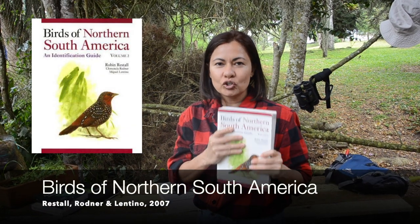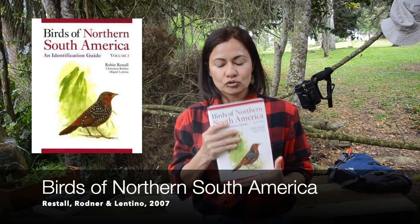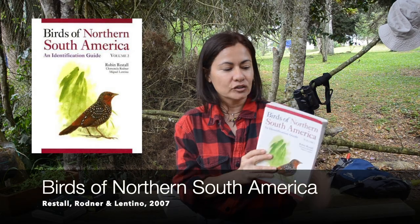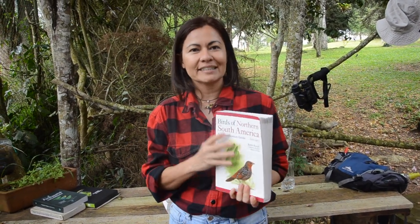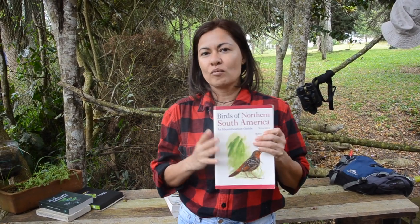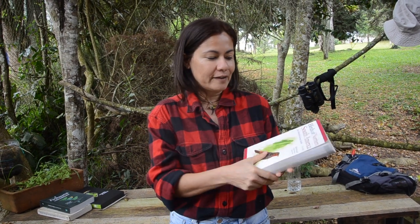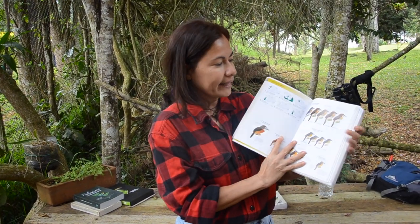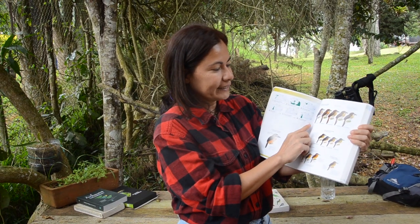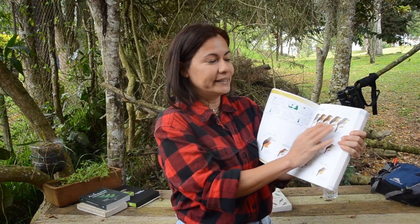This is the book 'Birds of Northern South America.' It is written in English and is composed of three volumes. This is volume 2, which contains the laminas and distribution maps of each of the species found in Colombia, Venezuela, and Ecuador. This is a very important book — one of the classics of the avifauna of northern South America. This book has a particular feature that makes it very interesting: it also illustrates the subspecies and the plumage variations among subspecies.